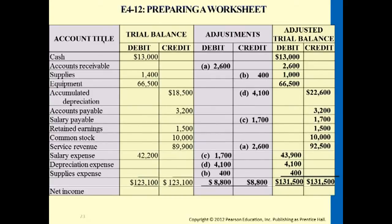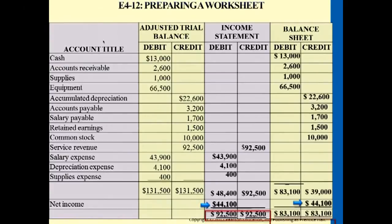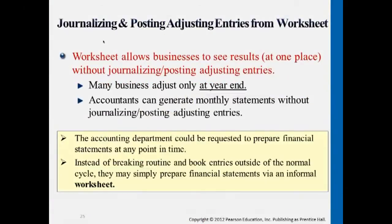Accountants oftentimes may just use this adjustment column to keep track of some of the adjustments every single month, but they don't officially do the journal entries until year-end. Some companies do them on a monthly basis; other companies may find it very tedious and just do it all together when it reaches year-end.